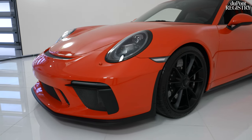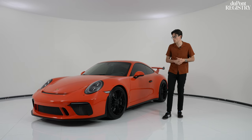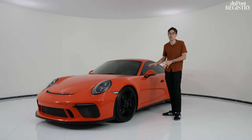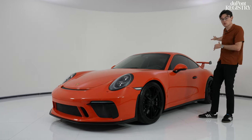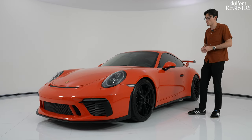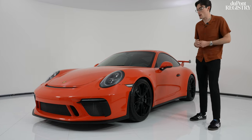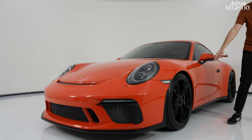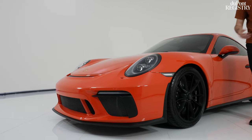Starting with the exterior, this car is in excellent shape — it shows very little signs of any sort of usage, especially because this entire car is wrapped in PPF. The entire car, all the way back to the wing, is completely wrapped in paint protection film to make sure the paint stays as perfect as possible. On top of that, we have the PDLS lighting system, front axle lift, and carbon ceramics from the factory with the satin center lock wheels.